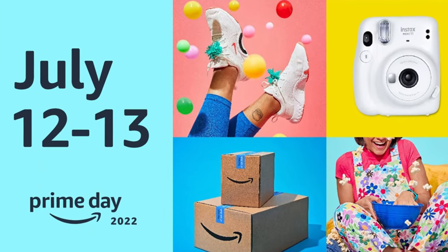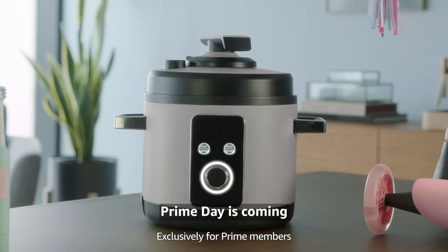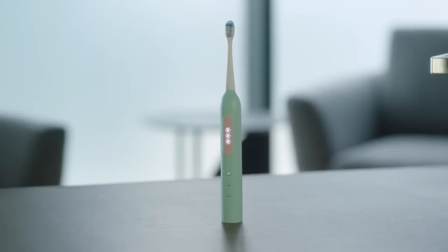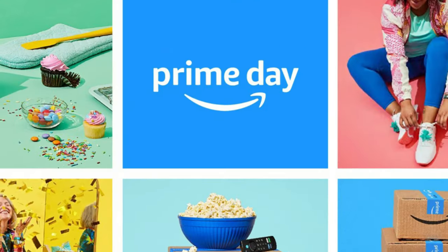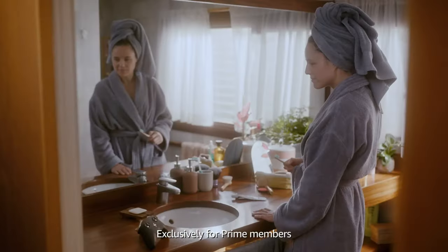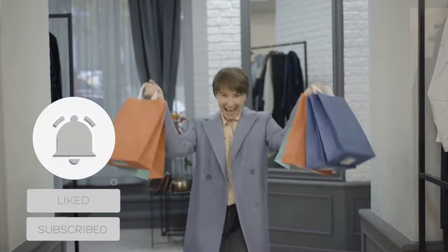Amazon Prime Day 2022 is right around the corner, with Amazon having announced July 12 and 13 as the dates for the big event. The event is set to bring with it some incredible deals on all kinds of products. Whether you're in the market for a new Amazon-built device, a new phone, a new smart home device, or anything else, it's worth taking a look at what Amazon Prime Day has to offer, both from its own companies and from others.